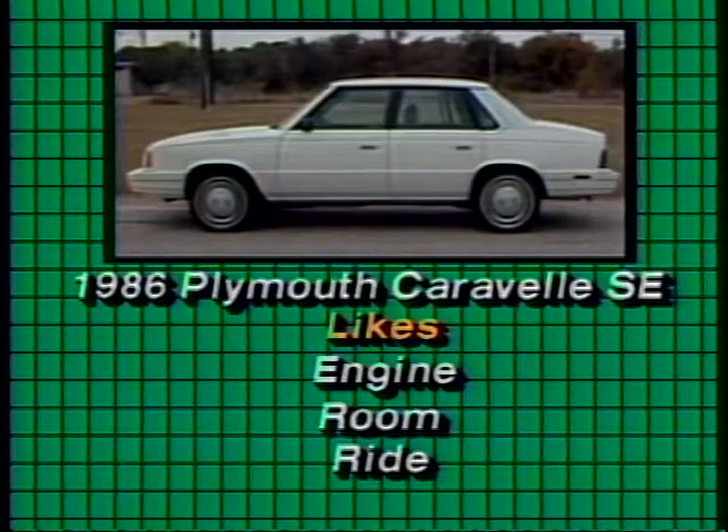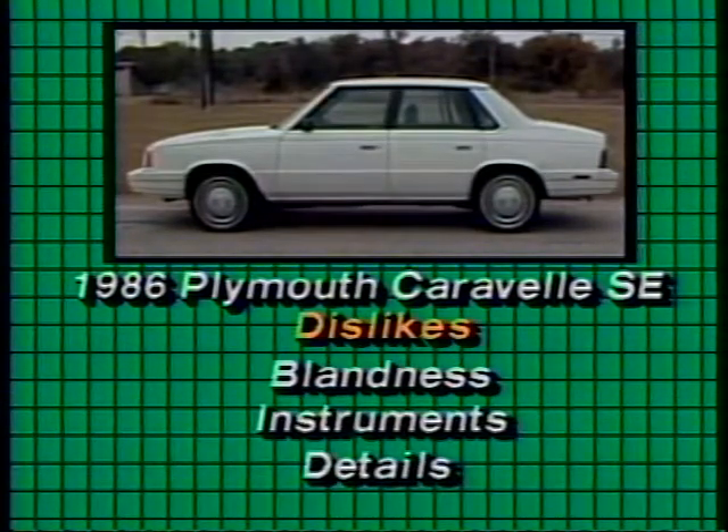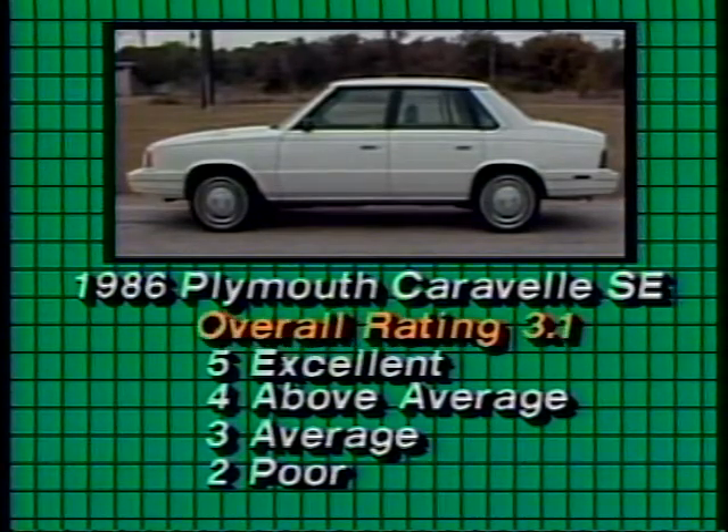The staff liked the engine, the room, the ride. They didn't like the blandness of the car, the plasticky instruments, some of the interior details. But here's something significant: in the value rating, the car pulled a 3.4 — pretty good for a family sedan. But when price was no longer a factor, the overall rating dropped, a reflection that this isn't a great car, but it is a very good value.